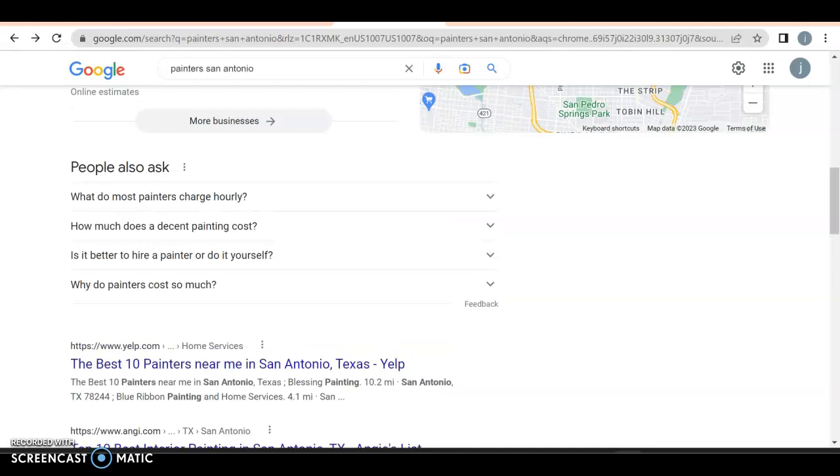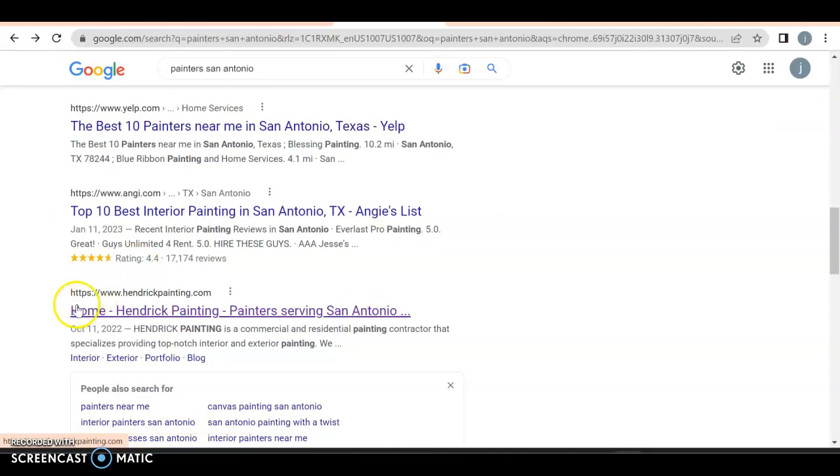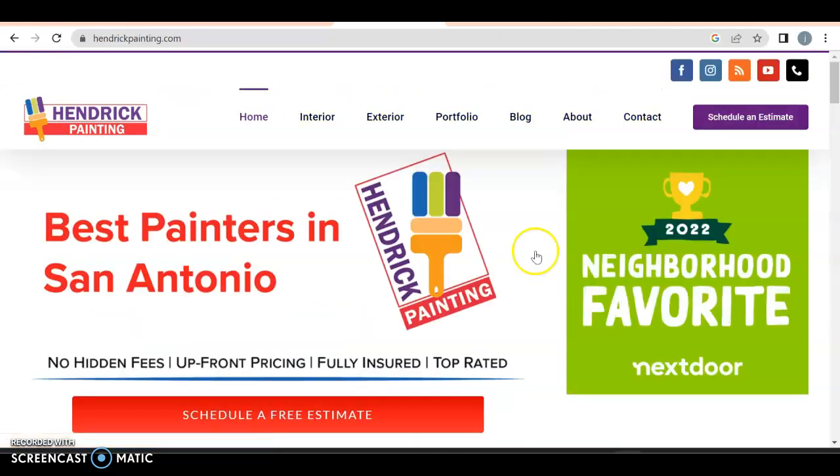Finally we have organic search — very important to get in here because anyone can rank here as long as you know what you're doing. Right now, Yelp is number one, Angie's is number two, but then you have Hendrick Painting at number three, specifically for "painter San Antonio." It's an association game.